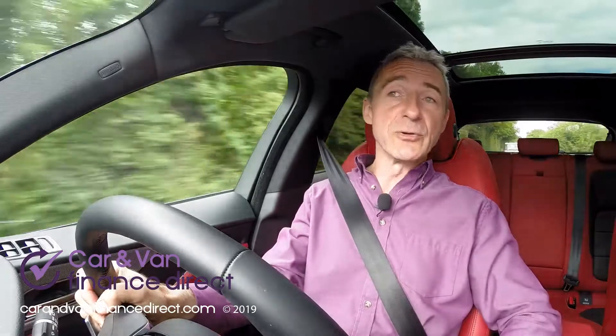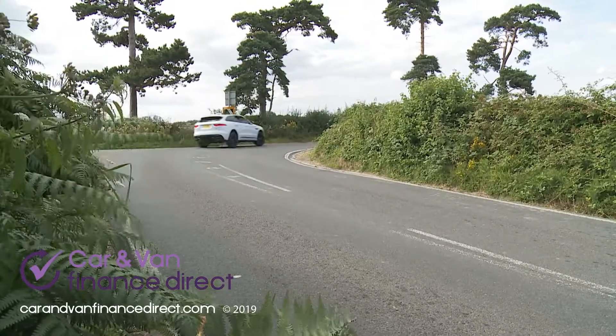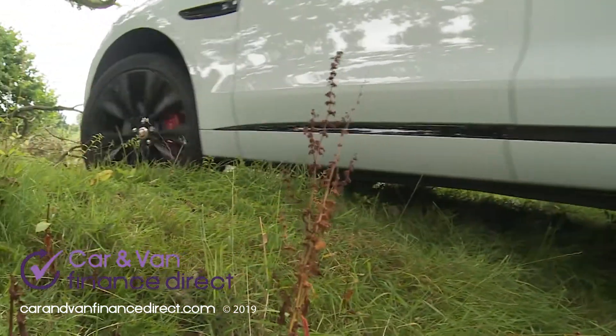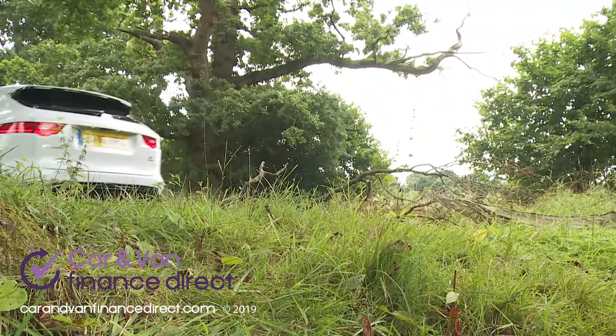With 2-litre variants, you can also add in adaptive dynamics configurable damping for sharper tarmac handling, and an adaptive surface response system which works off-road to constantly set the car up to suit the terrain you're travelling over. That's one of the things that makes this car a surprisingly capable tool in the rough.